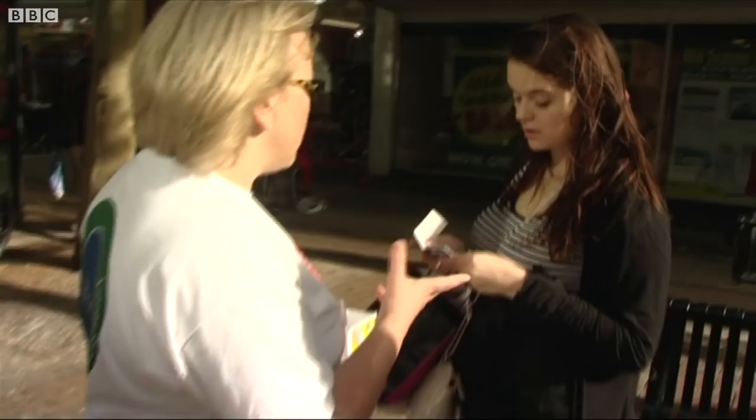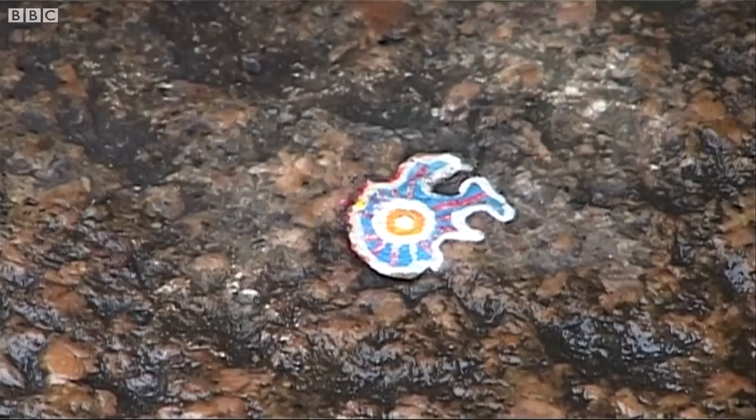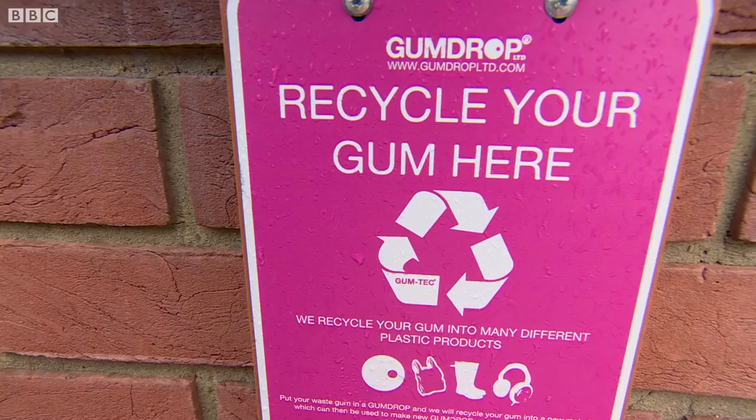It's even turned into art. Ben Wilson has been painting miniatures on the unsightly splodges for years. He's become quite a celeb since we filmed him in 2005.